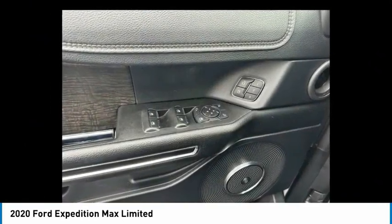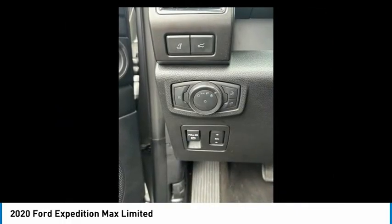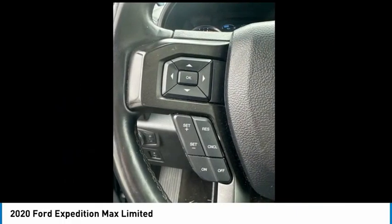Four wheel disc brakes, rear window defroster. This beauty will make even your house keys jealous. Drive it today.